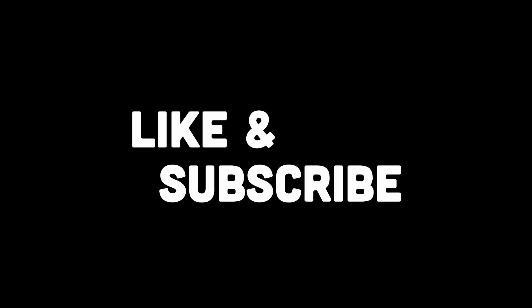Now with that, if you're done with this video and found it insightful, drop a like and subscribe for more.